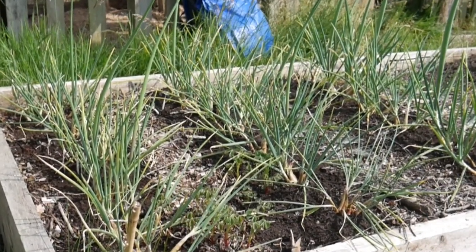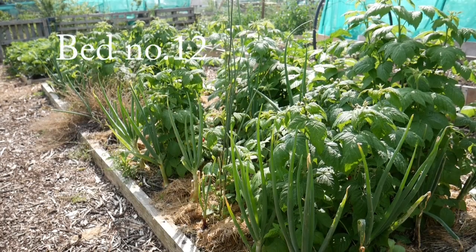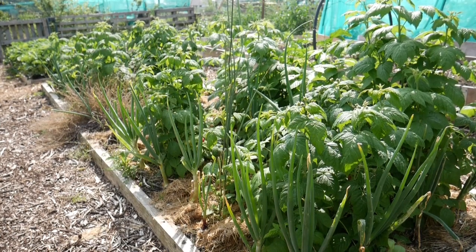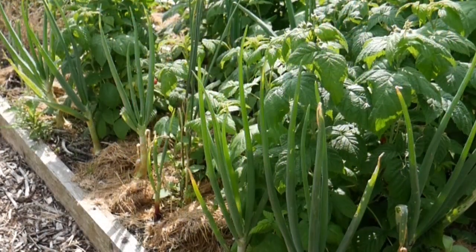I'm just waiting for the bulbs to bulk out a bit because they're still quite small. This bed's got raspberries in it. These are supposed to be autumn fruiting raspberries, but these are part of my experiment — these are ones I didn't cut back this year, and it won't be long before we can look at the double crop raspberry idea and see whether that's been successful. Also in here are some autumn planted onions, red onions and white onions, and they are doing really well.